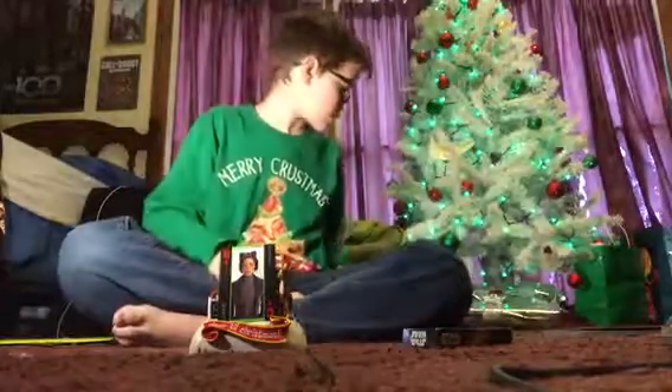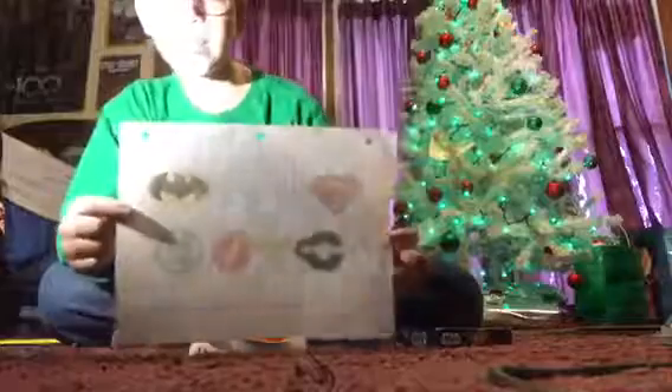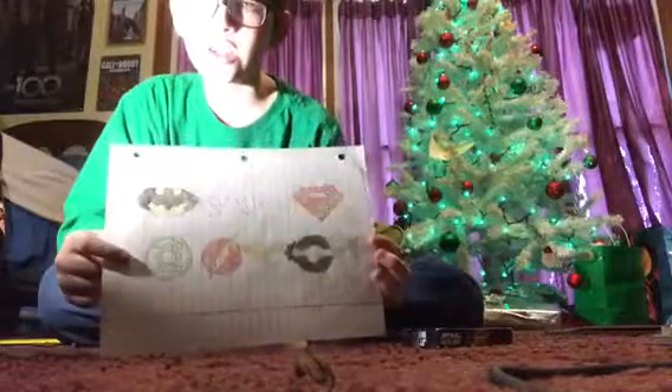Next we're going to be drawing our card. Ooh, cool! It's our Gavin, Batman, Cyborg, Wonder Woman, Flash, Green Lantern, and Superman. So, let's take a bite of Flareon. He's going back up there.